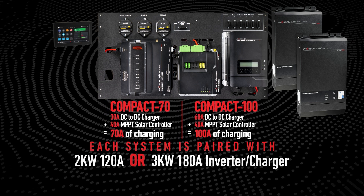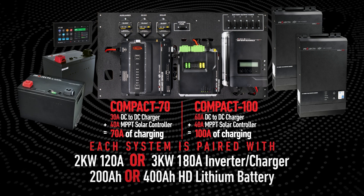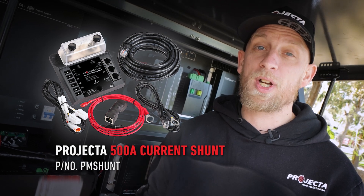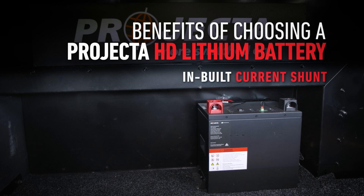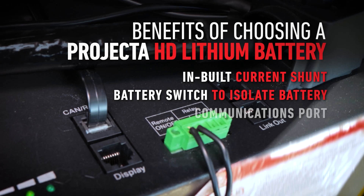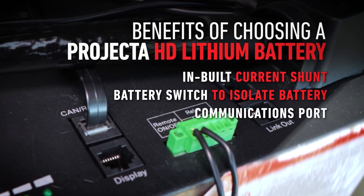Customers have the choice of a Projector 200 amp hour or 400 amp hour heavy duty lithium battery. Alternatively, customers can use their own preferred battery with our 500 amp current shunt. The benefits of the Projector heavy duty lithium batteries are an inbuilt current shunt, a battery switch to isolate the battery while in storage, and a communications port to ensure that the entire system and display can communicate with each other.